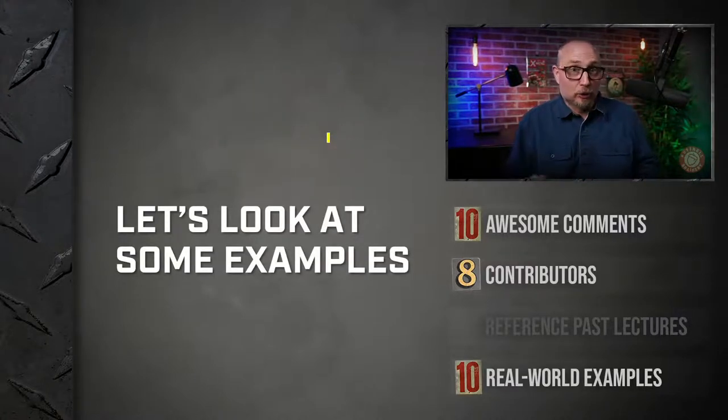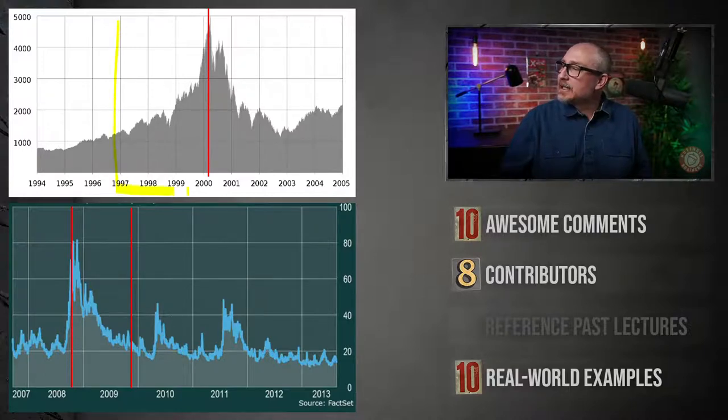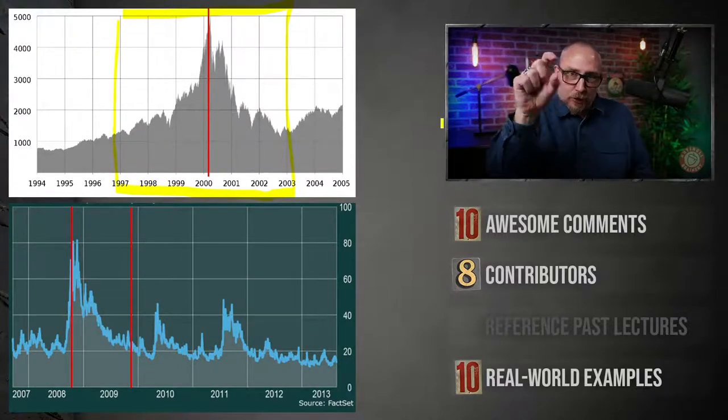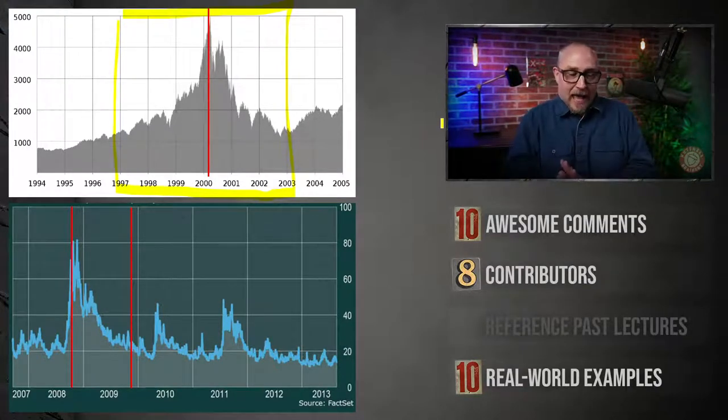Now I want to show you some real world examples and look at the fingerprint of a bubble. This is the tech boom and bust bubble of 2000. Back then, the internet was brand new — nobody knew what it was or how it was going to work. It was a brave new world to the umpteenth degree; I don't think you can appreciate unless you were there how revolutionary it was.